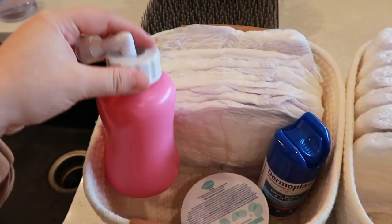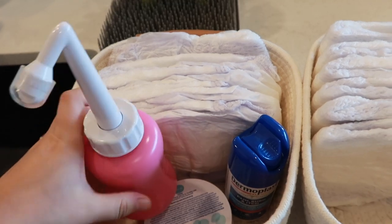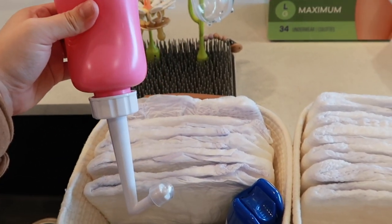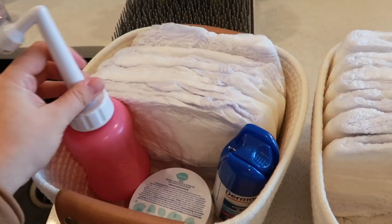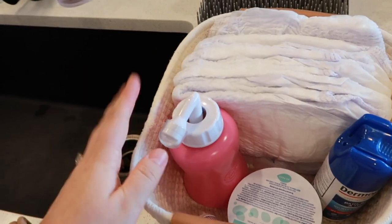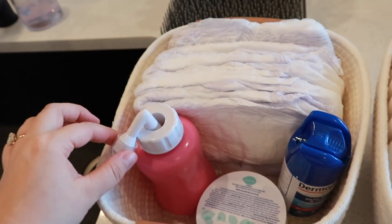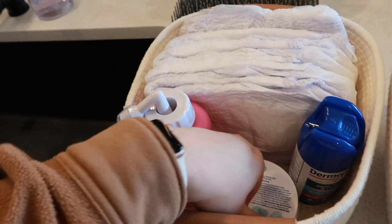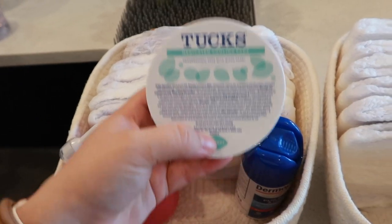I also have a peri bottle. This one is really nice because it's angled, so you can just squeeze and it shoots right where it needs to. The one the hospital gives you works just fine, but it's not as convenient — you kind of have to spray and it gets everywhere. So I definitely like this one; it's going to be so nice.